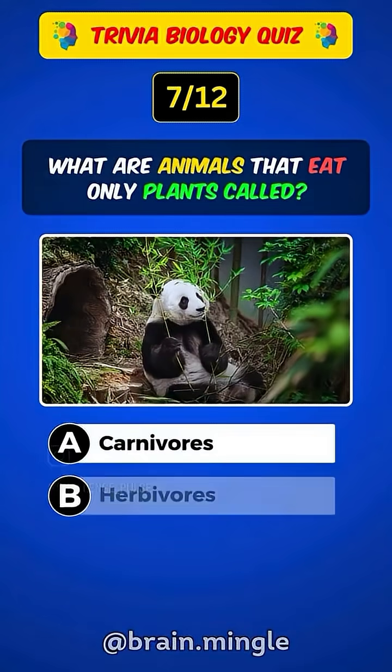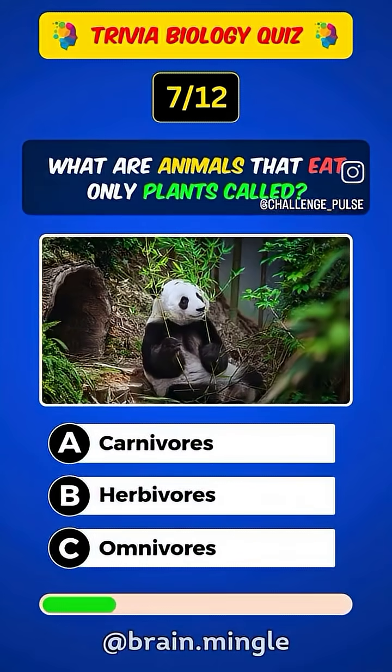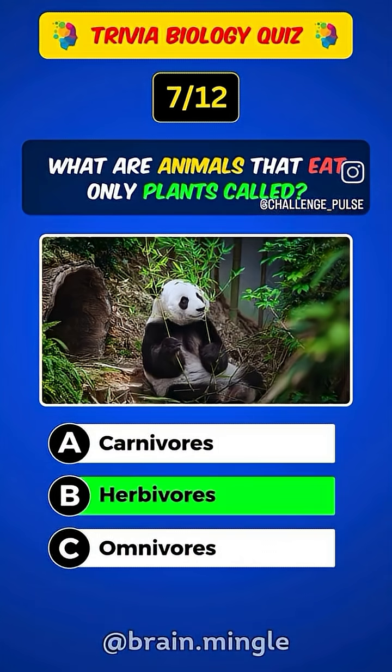What are animals that eat only plants called? Answer B. Herbivores.